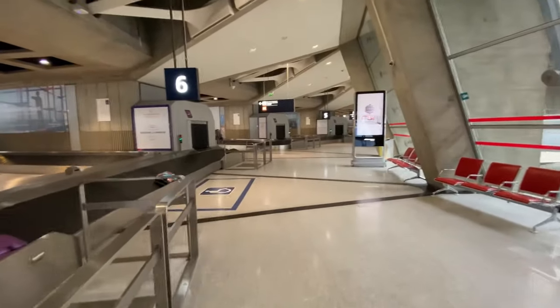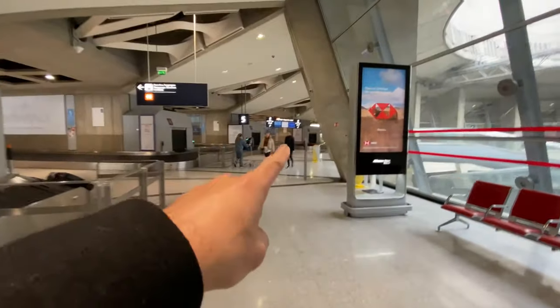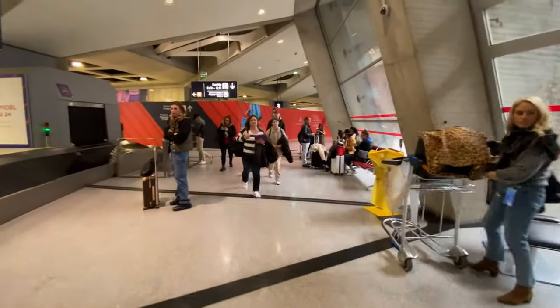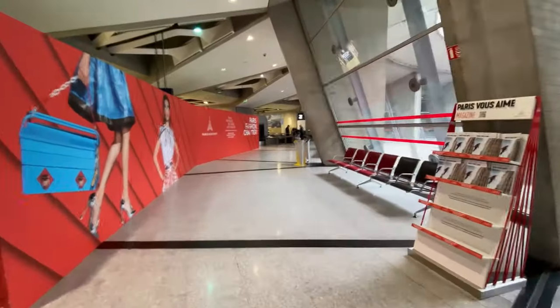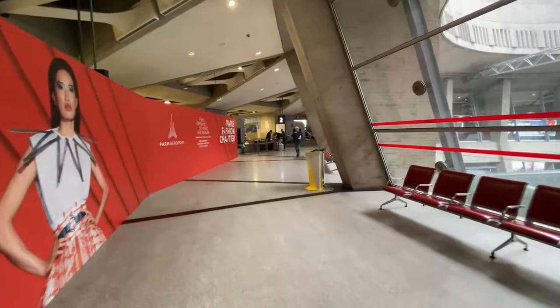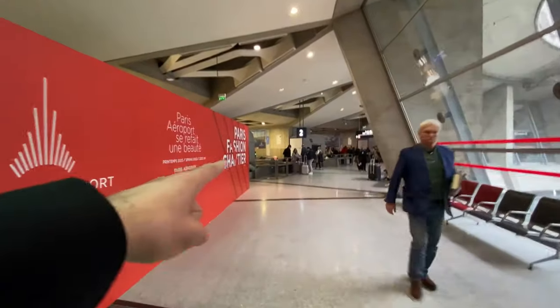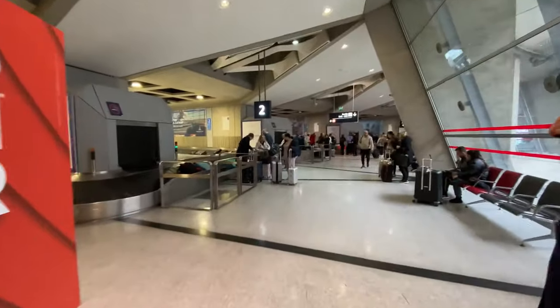We came from Chicago so our baggage is going to arrive on belt number two — it's right over there. Belt number two is right here, so that's where we pick up our luggage. Hopefully it will arrive in time. Once we pick up the luggage we're going to go downstairs through customs and then get our Paris pass.